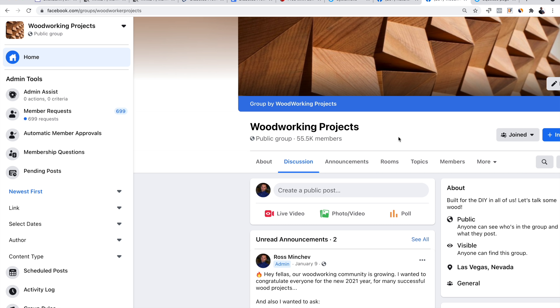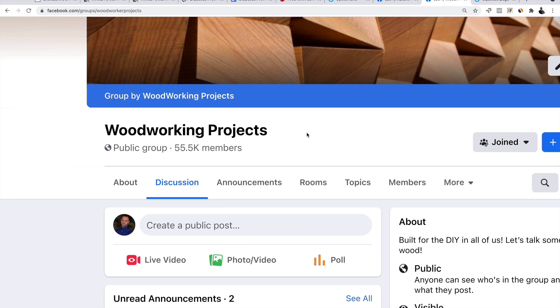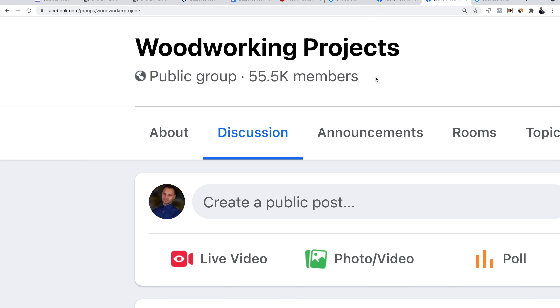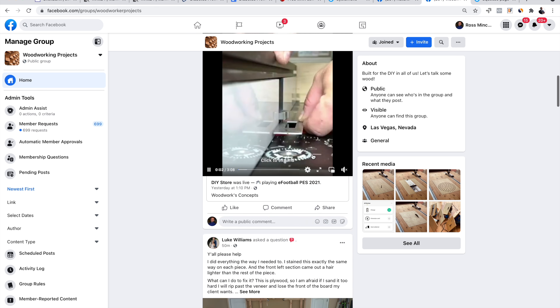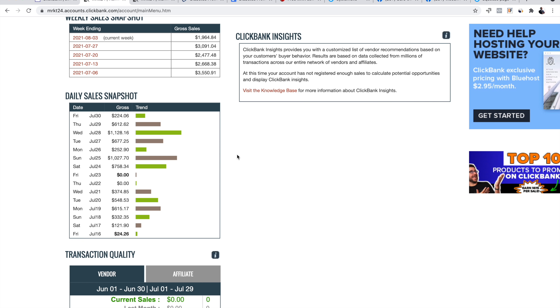I already have a group as an example — this one is for an affiliate offer from Clickbank related to woodworking projects, created by me and my business partner Brian Pfeiffer a couple of years ago. It already has 55,000 members. It doesn't happen overnight, but slowly and steadily it will grow to thousands of people. That's about it for today — let me know in the comments from one to five what your affiliate marketing skill level is, with one being a complete beginner and five being an expert, so I can better help you in future videos. Thanks for watching!